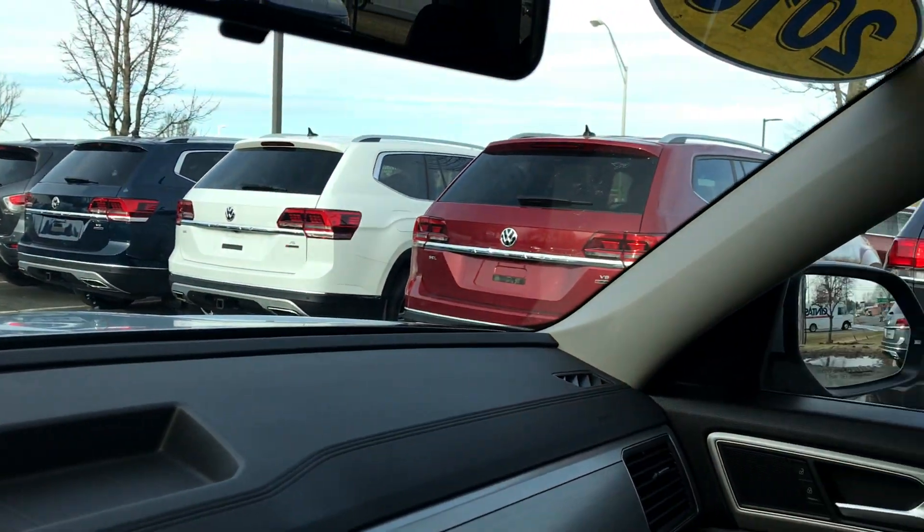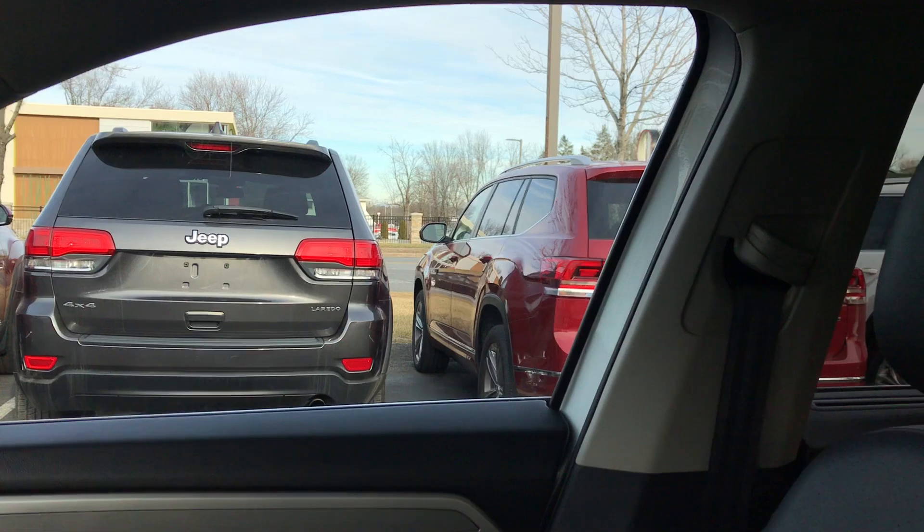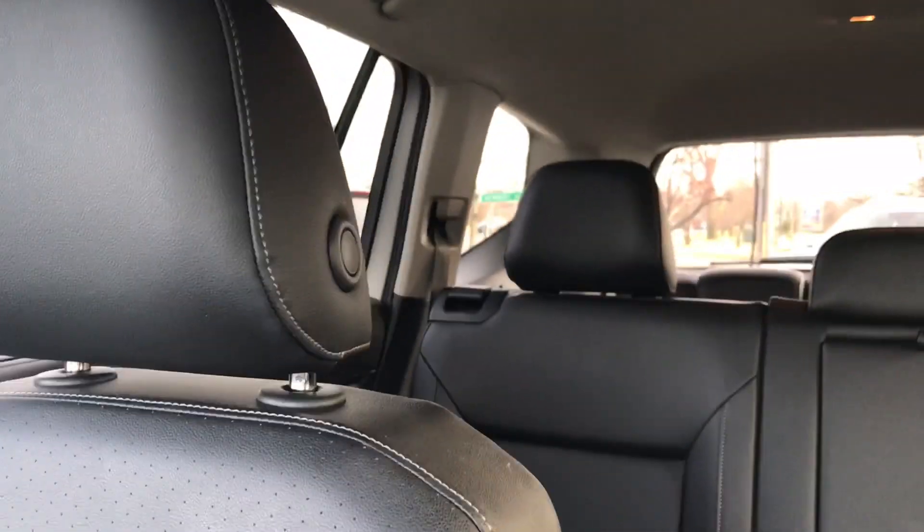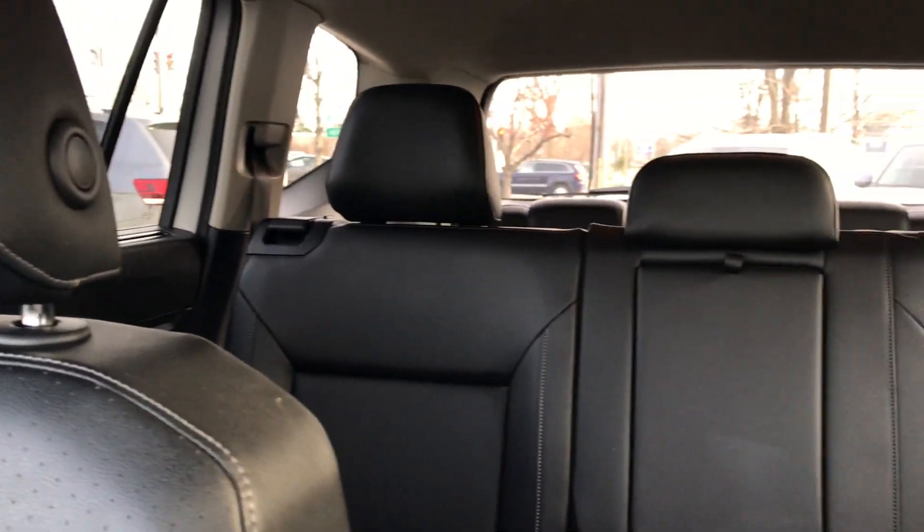Nice vehicle — check it out. Definitely a nice day to take a test drive. It's not snowing yet, but it's coming. Just the beginning of winter so far here in Latham. Check it out online at NiemerVW.com.